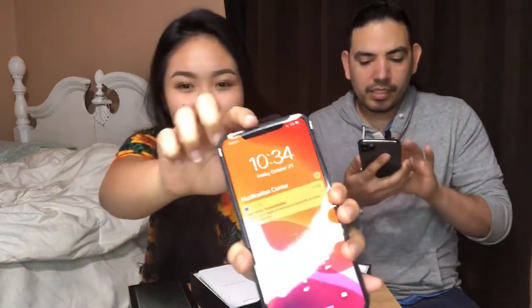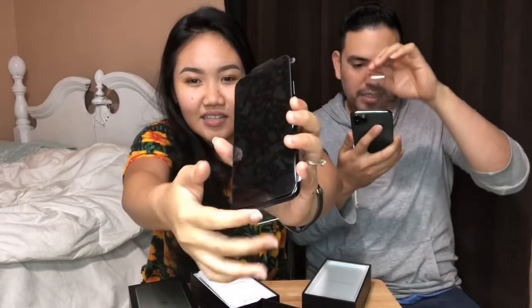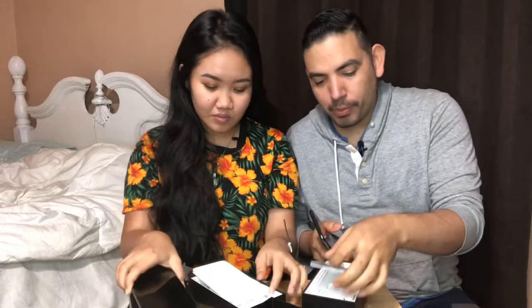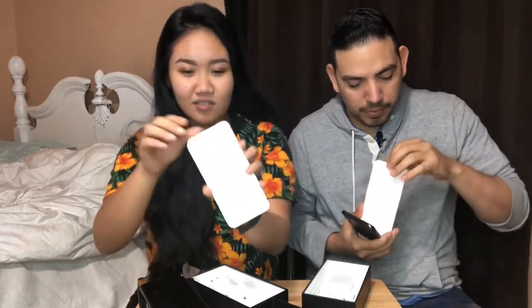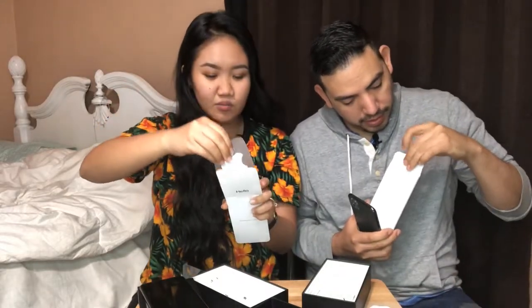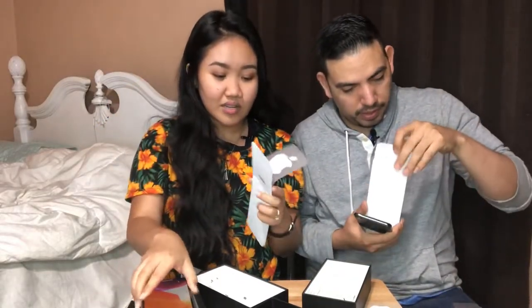I'm gonna show you guys. So this is the front screen — look, it has the protector. We're gonna remove it. And we're gonna remove it again. As you can see, we have the same phone — they're the same, the green. And then it comes with — we'll show them first — it comes with a nice piece of paper. What is this? Oh look, it has the Apple stickers, as usual, Apple stickers to put on. I never even used it.